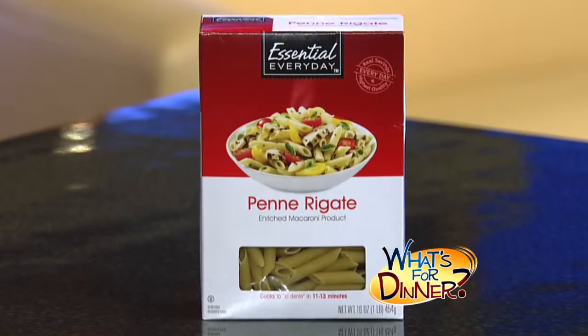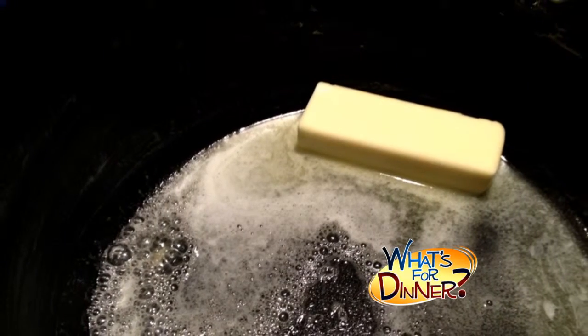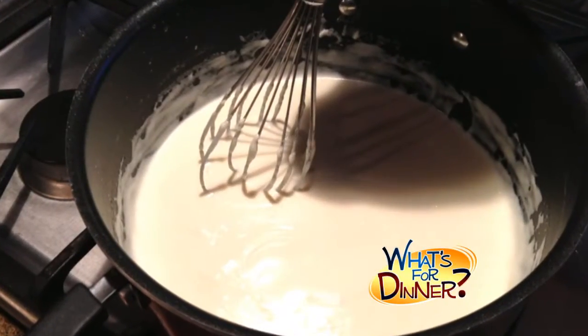Start by cooking essential everyday penne pasta from Century the way the package directs and then drain. Next, melt six tablespoons butter in a large stock pot. You'll whisk in a half cup of flour, cook for two minutes, and then add a quart of whole milk. Keep stirring until you bring it to a boil.